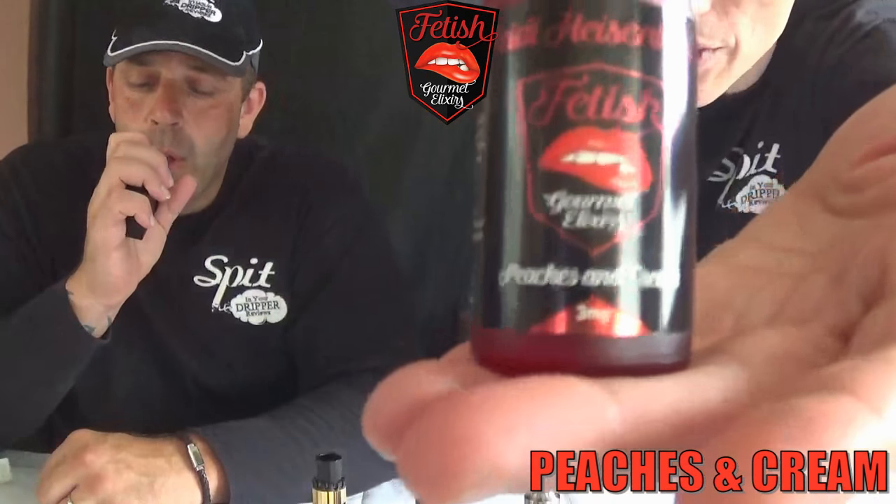Welcome back on the other side. We're back with the next five flavors from Fetish Gourmet Elixirs — big up to Heisenberg again, we love the family. Starting with Peaches and Cream — it says it all. Let me show you the logo while you have a vape on this one.